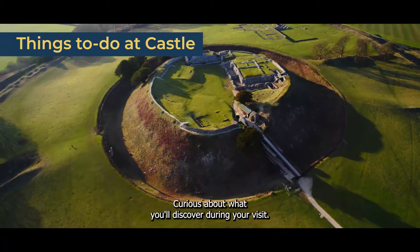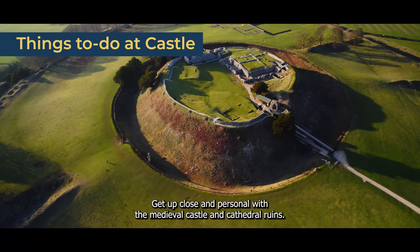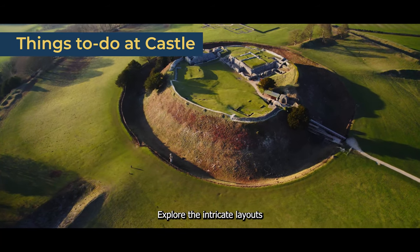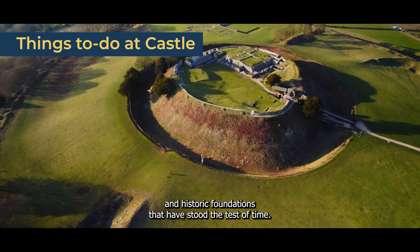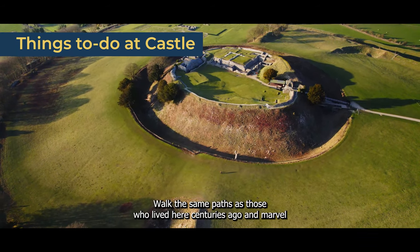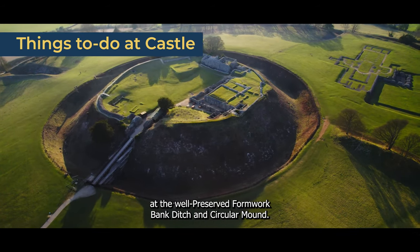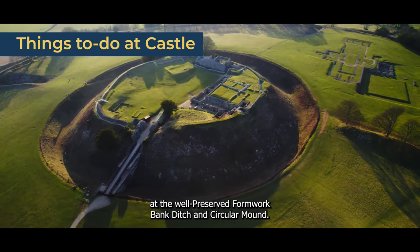Curious about what you'll discover during your visit? Get up close and personal with the medieval castle and cathedral ruins. Explore the intricate layouts and historic foundations that have stood the test of time. Experience an ancient hillfort that's more than 2,000 years old. Walk the same paths as those who lived here centuries ago, and marvel at the well-preserved hornwork bank, ditch, and circular mound.